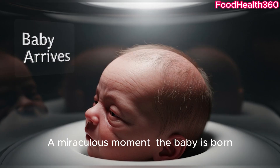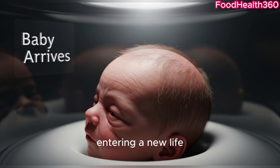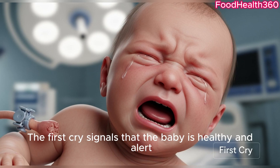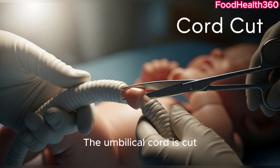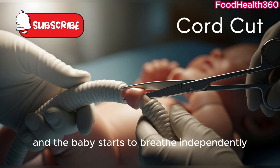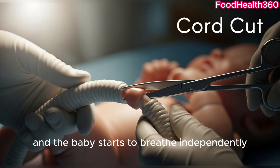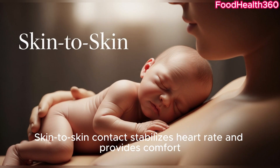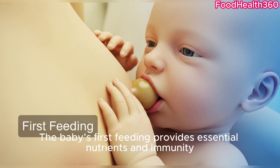A miraculous moment — the baby is born, entering a new life. The first breath inflates the lungs, supplying oxygen to the body. The first cry signals that the baby is healthy and alert. The umbilical cord is cut and the baby starts to breathe independently. The first skin-to-skin contact with the mother strengthens bonding, stabilises heart rate, and provides comfort. The baby's first feeding provides essential nutrients and immunity.